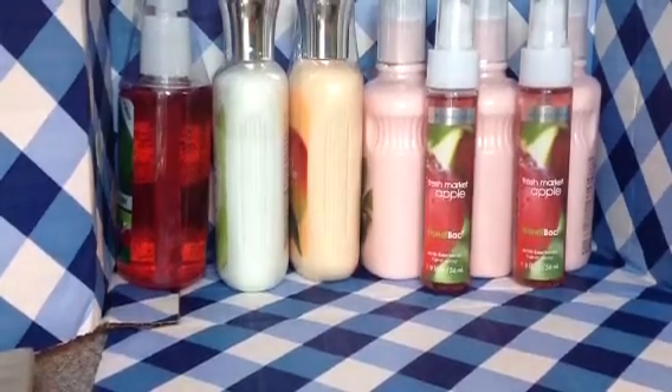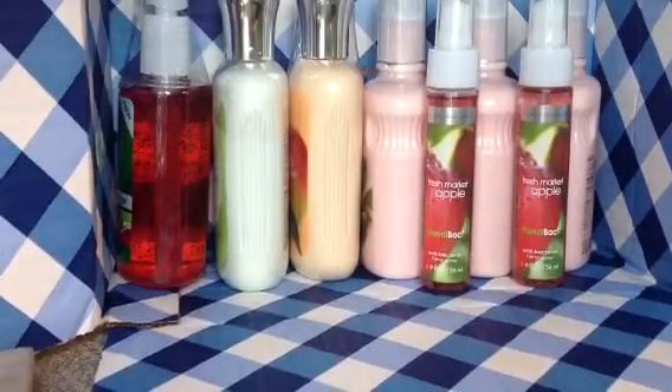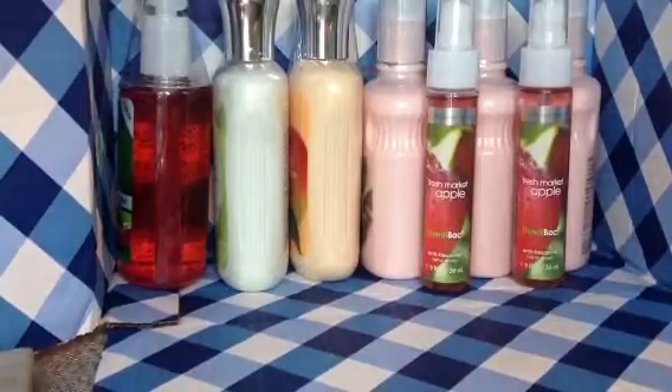Hey everyone, it's Living with Beer Loca and today I have a haul for you guys from Bath & Body Works from their semi-annual sale.